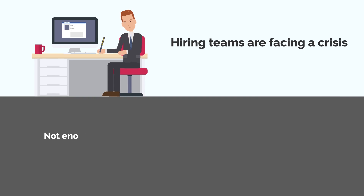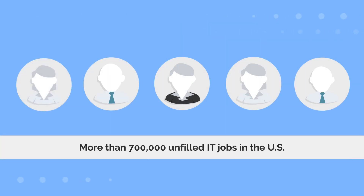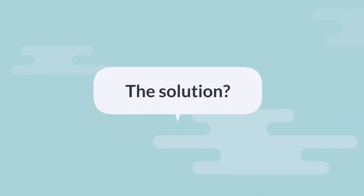Hiring teams are facing a crisis. There simply are not enough IT professionals to fill the vast number of positions available today. There are more than 700,000 unfilled IT jobs in the US. The solution?